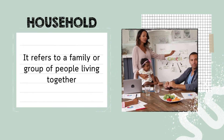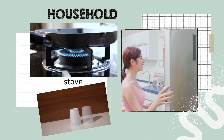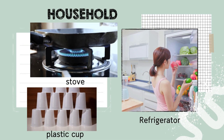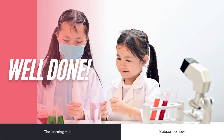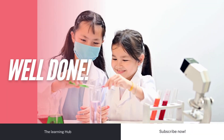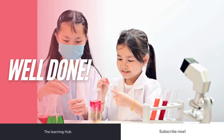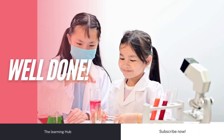Household refers to a family or group of people living together — inventions in this category include the refrigerator, stove, and plastic cup. Well done, everyone! By understanding these categories, we can better appreciate how inventions have shaped our daily lives. Keep exploring, stay curious, and see you in the next lesson.